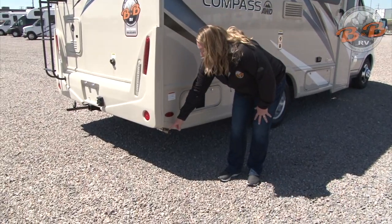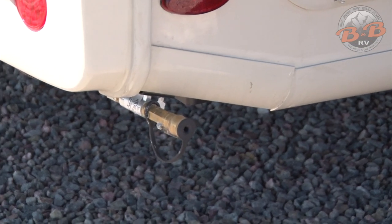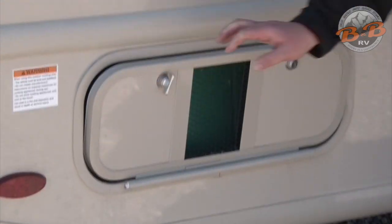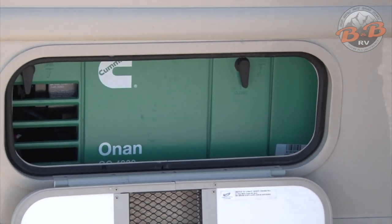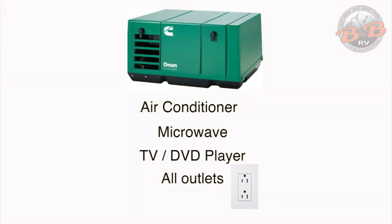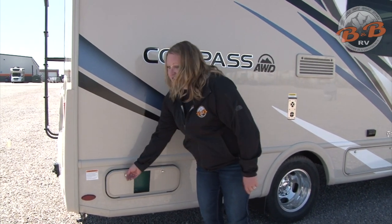Right here we have a propane quick connect. If you have a propane grill or something you want to wire straight into the vehicle's propane supply, you can do that there. This compartment has your generator — it's a gas-powered generator that runs off the same tank as the engine. It will shut down if you're at a quarter tank or less. The generator is used to power any 110-volt items on board: the air conditioner, microwave, TVs, and anything else plugged into an outlet. If you're plugged into shore power, you don't need the generator — it's one or the other.